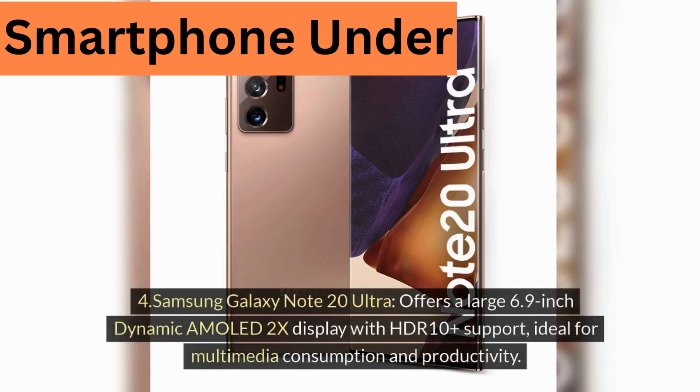Four, Samsung Galaxy Note 20 Ultra, offers a large 6.9-inch Dynamic AMOLED 2X display with HDR10+ support, ideal for multimedia consumption and productivity.